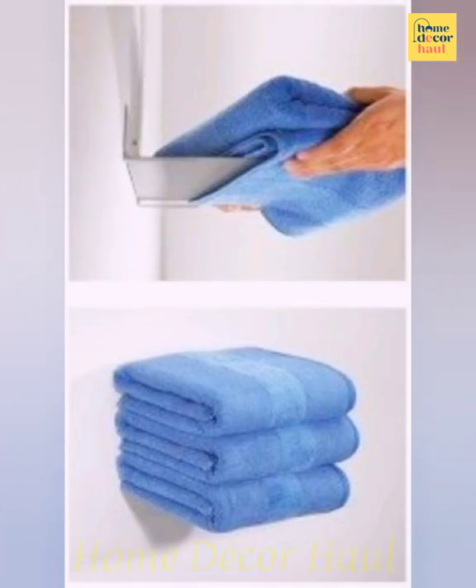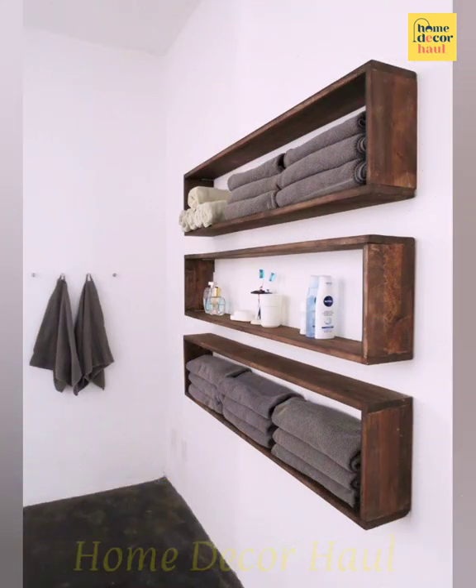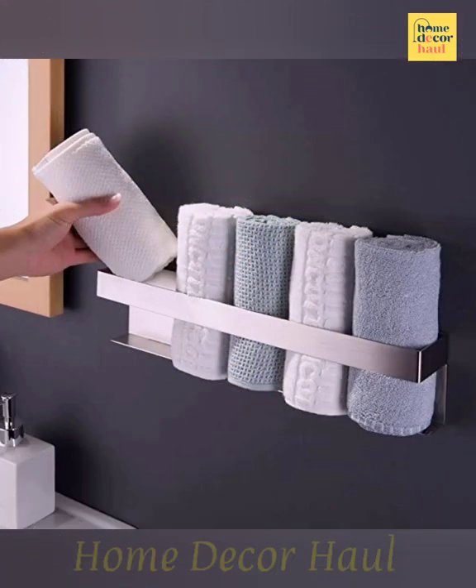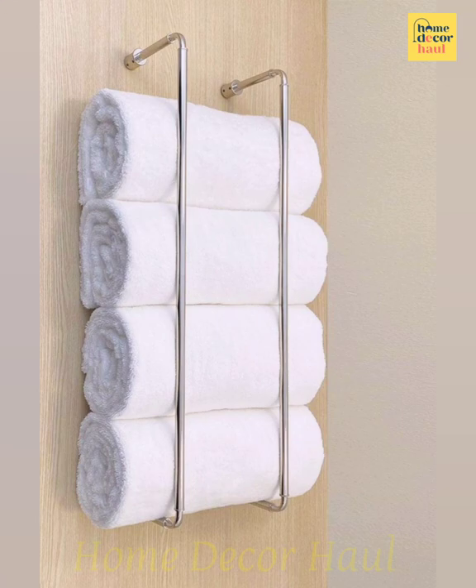The vertical space above the toilet also allows adding an extra piece of storage furniture. When the design and decor of the bathroom are influenced by a rustic style, an old or even antique cabinet will feel just right.